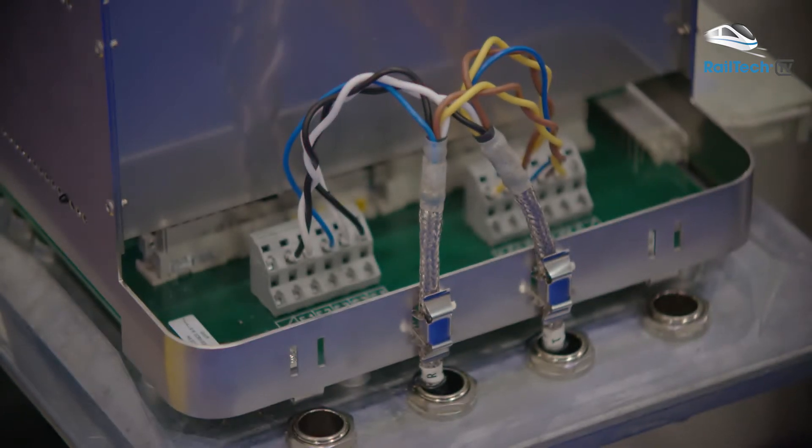We are also focusing on train signaling systems like ERTMS, but also train detection. The third part is ICT networks.